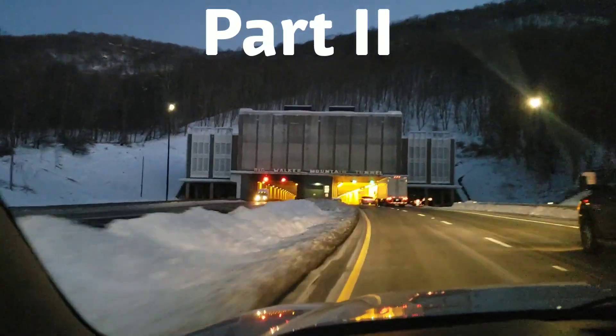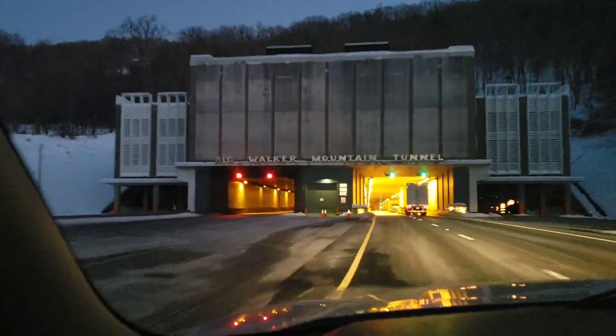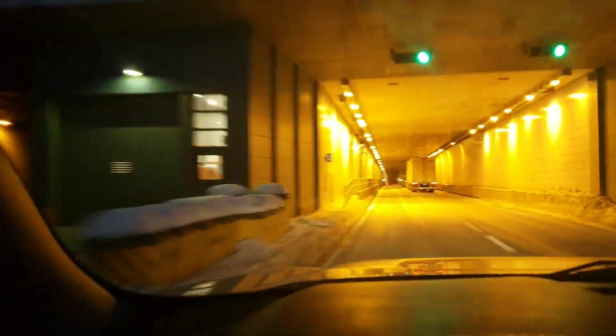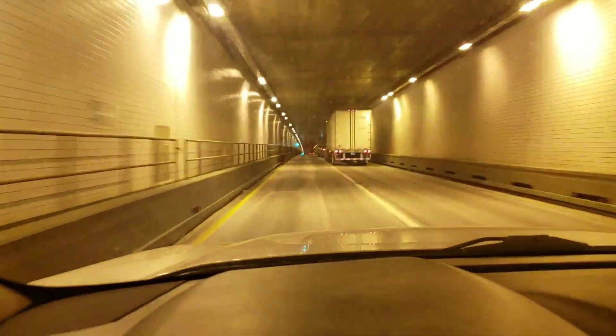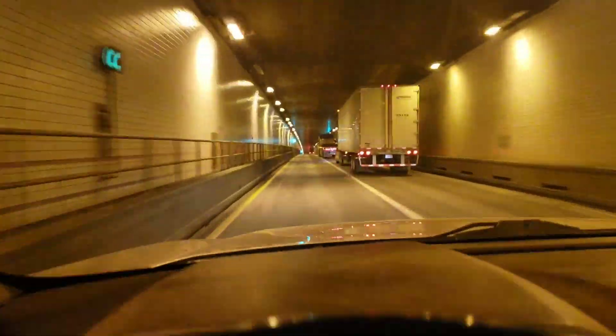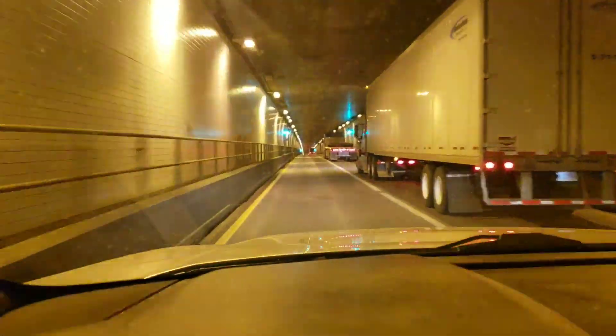Driving through a tunnel, part two — Big Walker Mountain tunnel. Entering light speed. Going so fast.